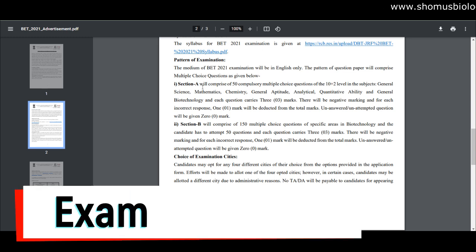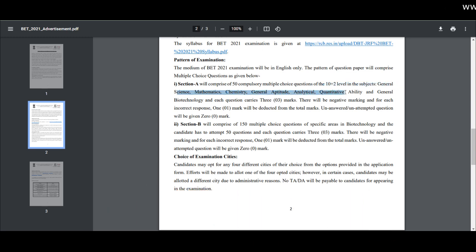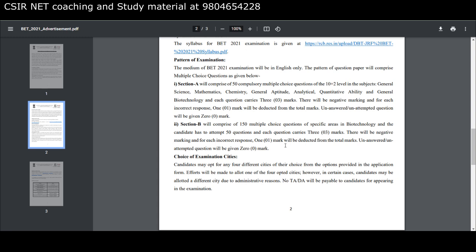Regarding the exam pattern: Section A comprises 50 compulsory multiple choice questions at the plus-two level, covering general science, mathematics, chemistry, general aptitude, analytical and quantitative ability, and general biotechnology. Each question carries three marks, with negative marking — one mark deducted for each incorrect answer, and zero marks for unanswered questions. Section B comprises 150 multiple choice questions from specialized areas of biotechnology, and the candidate has to attempt 50 questions. Each question carries three marks with one mark negative marking.